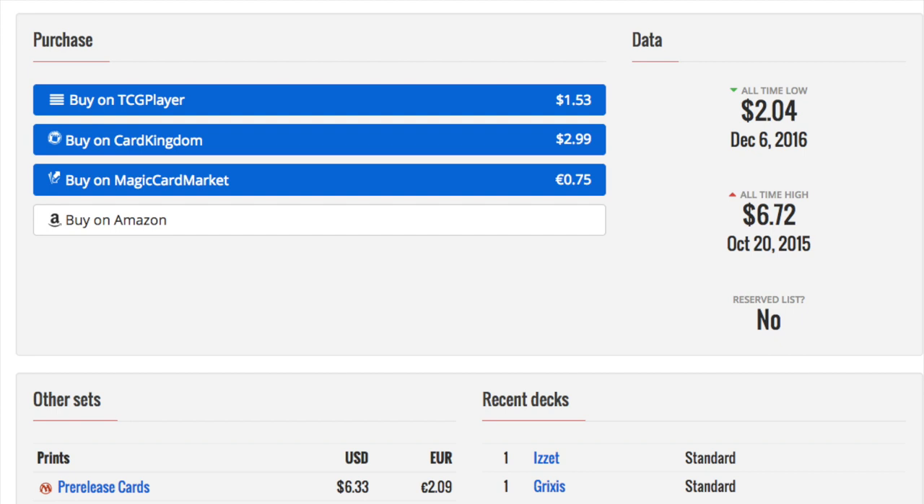I'll also show you eBay and a different variant of it. You can buy from Card Kingdom, which is $2.99, but if you want to sponsor those MTG celebrities, that's what you do. I'm always about price, guys.